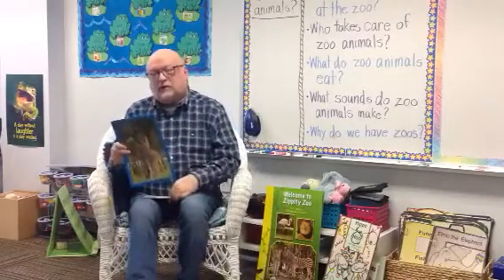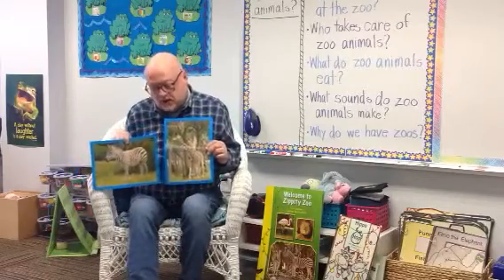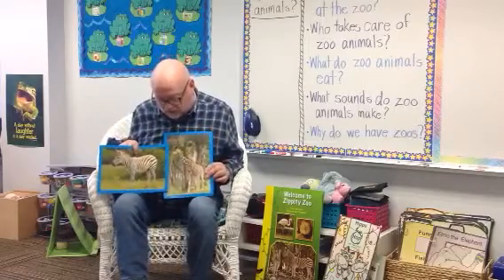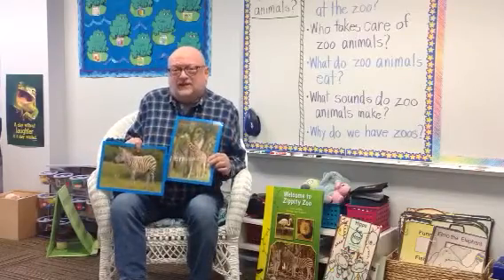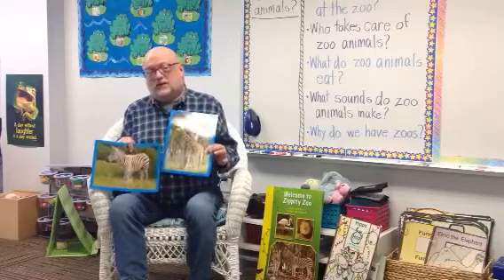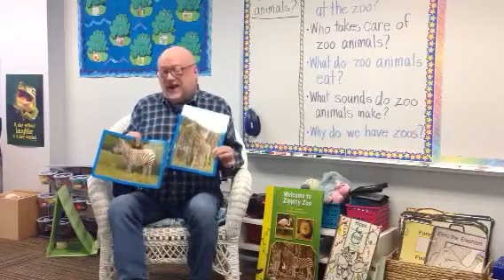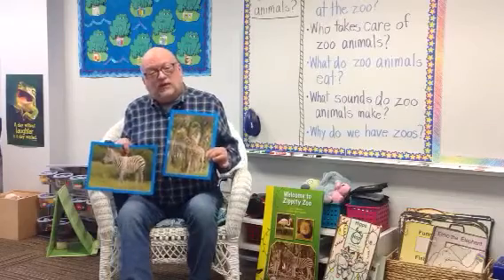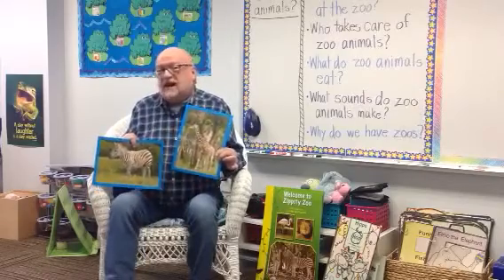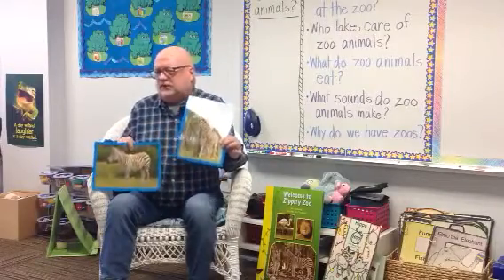The giraffe and the zebra are two more zoo animals that you can find in the zoo. With zoo animals, one of the reasons we have zoos is for animals that are endangered, or maybe they've been injured where they can't live in the wild anymore. Sometimes zoos are places where those animals can have a safe place to live. And then we're lucky that we can go see them and see up close what they look like. When we're able to get out again, I hope you'll be able to see some zebras and giraffes there.